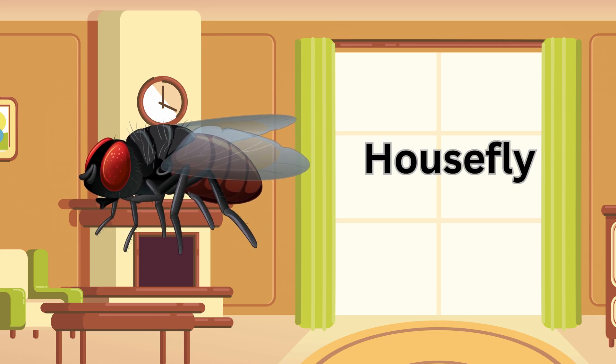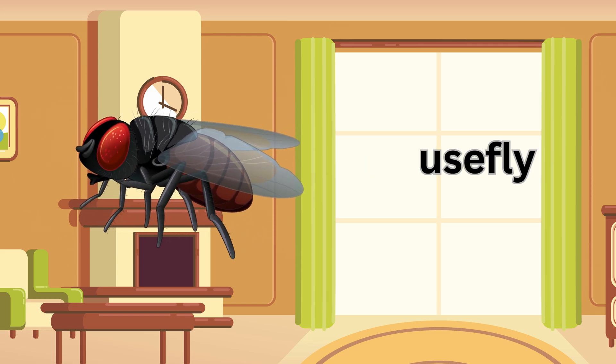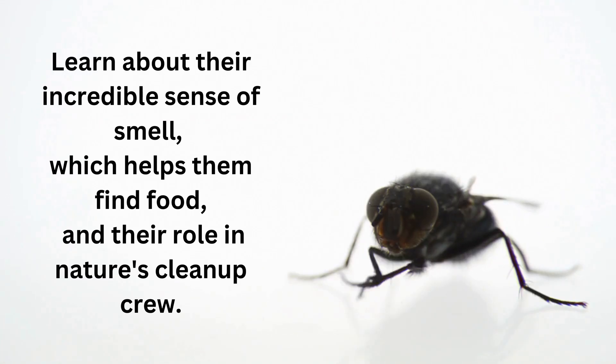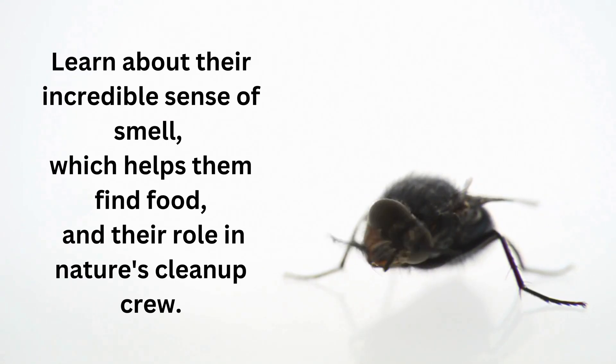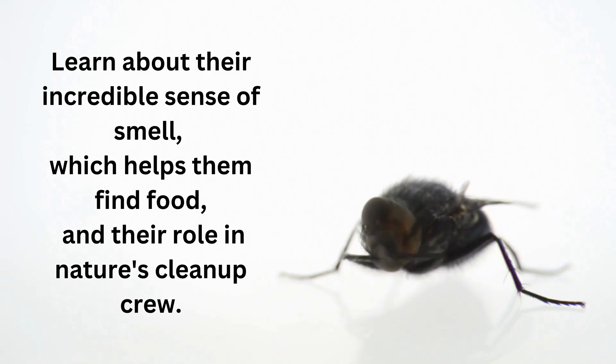Housefly. Learn about their incredible sense of smell, which helps them find food, and their role in nature's cleanup crew.